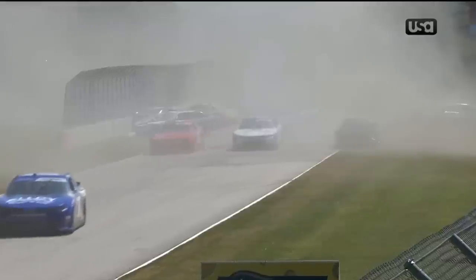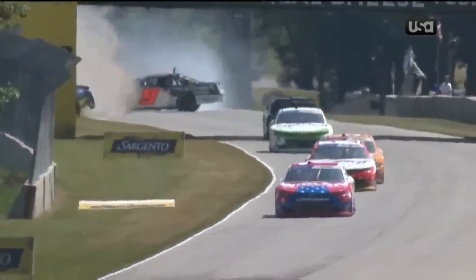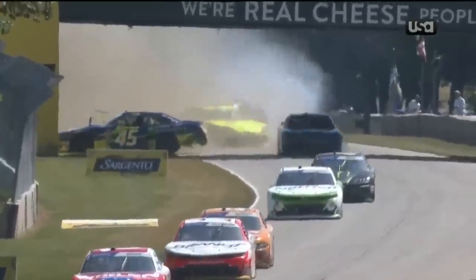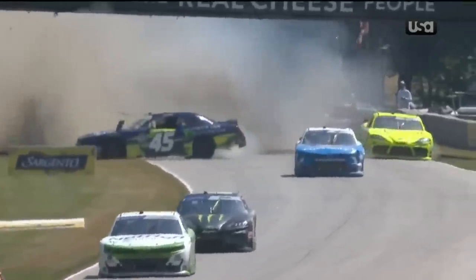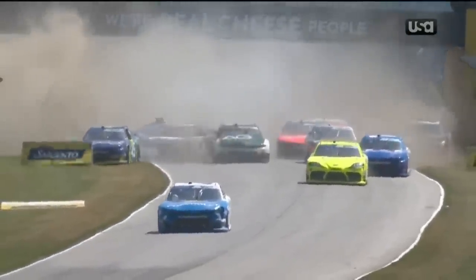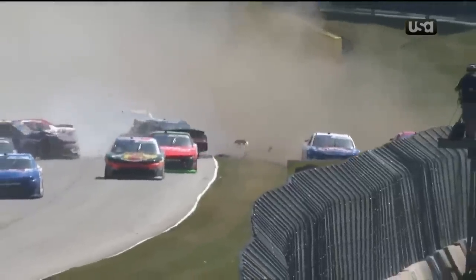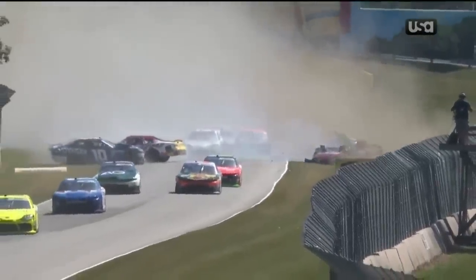That was a big hit. You can see right there they're sideways, and now everybody behind them is just nowhere to go. The dirt, the smoke — visibility is about impossible and they just start coming into the wreck with no ability to see what's in front of them. Brandon Brown was behind Sammy Smith. Sammy Smith went to the left and that was the beginning of it.